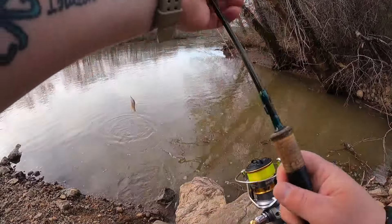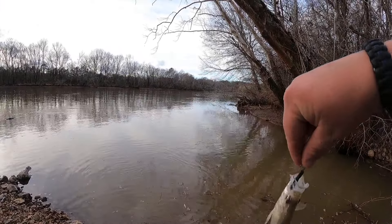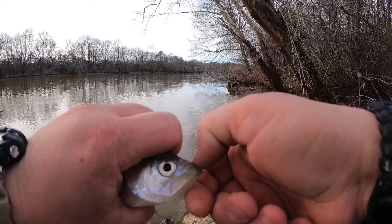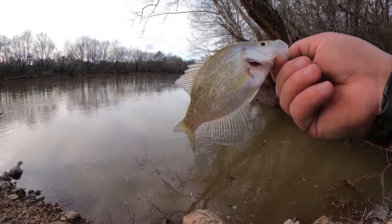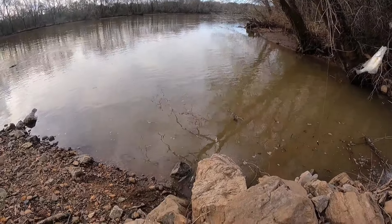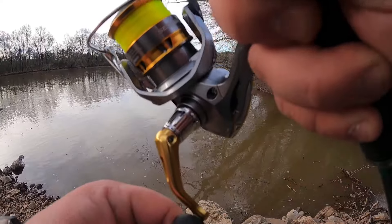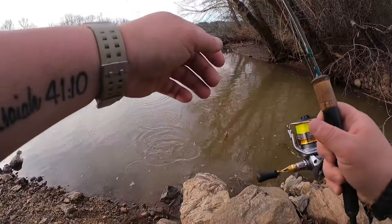I was about to pull that one up just to recast and a slab decided to come get it. Pretty little fish. I thought I reeled into a stick for a second there, but then that stick started pulling back.